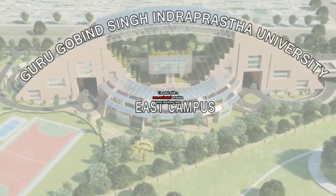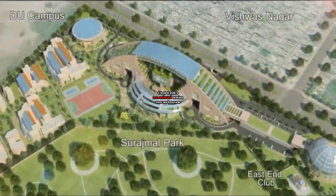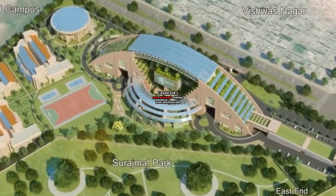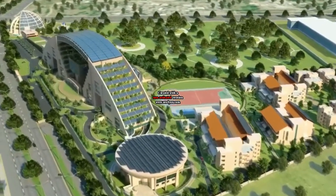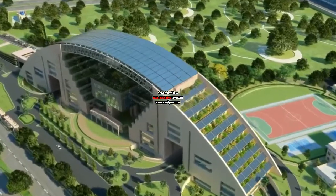Welcome to the Guru Gobind Singh Indraprastha University East Campus, the connoisseur of futuristic design studies. It is located at Surajmal Vihar with passive solar building design. Energy-efficient thermal-resistant walls, roofs, and glazing allows for sufficient and indirect sunlight.